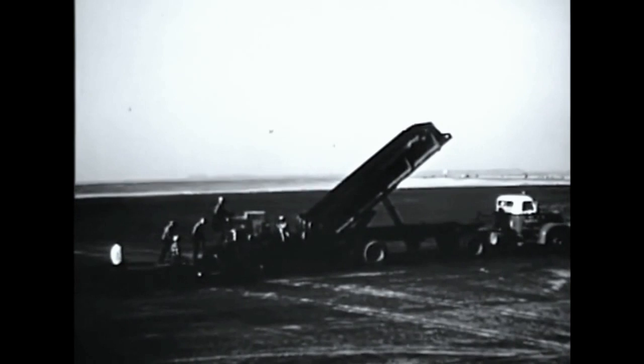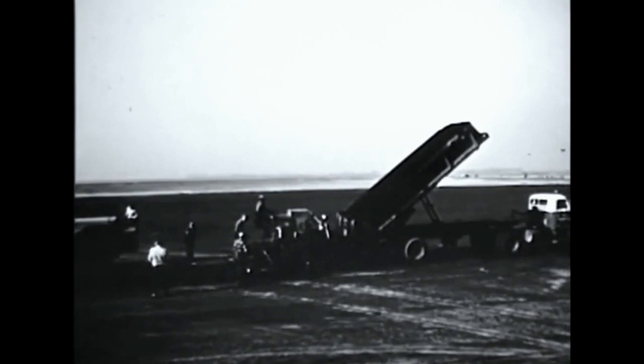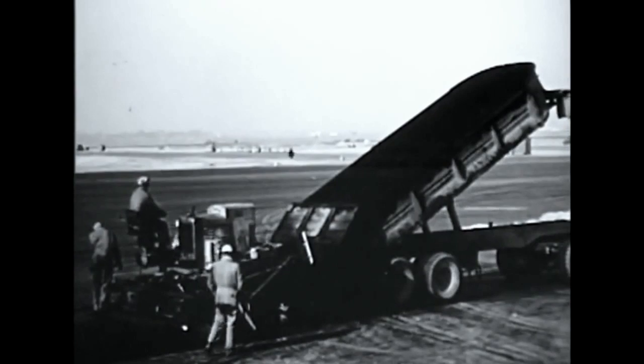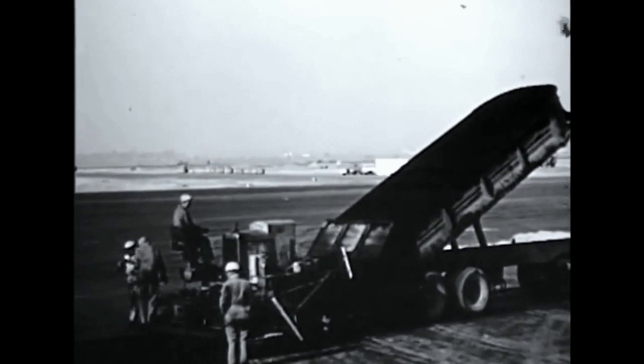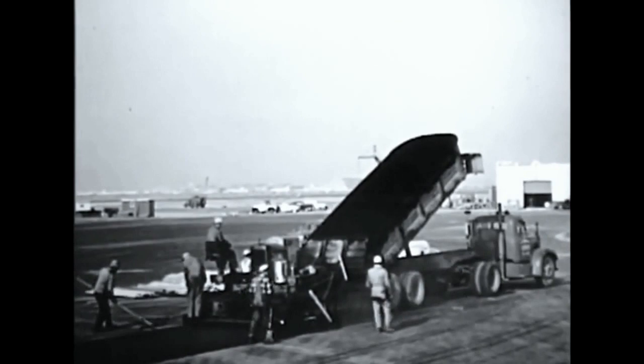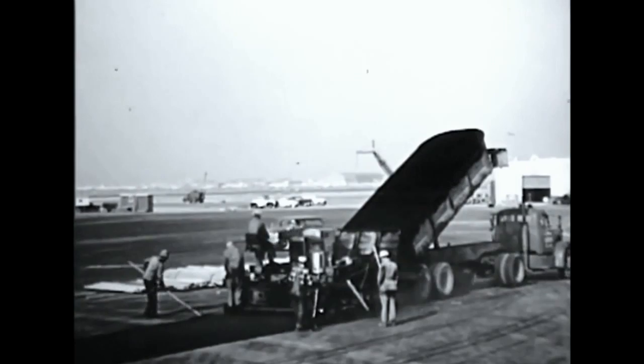Asphaltic concrete is spread in two layers, each an inch and a half thick, producing a three-inch-thick pavement. Tolerances of only one quarter of an inch in sixteen feet are allowed for jet smoothness. Concrete paving is used instead of asphaltic concrete at points of stress on the field — the parking aprons and holding pads — where the jet blast is greatest.